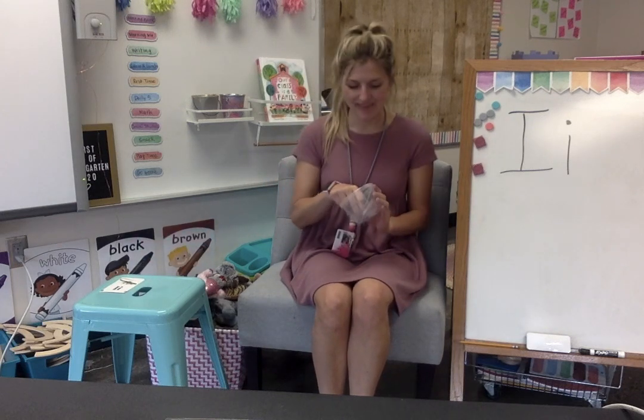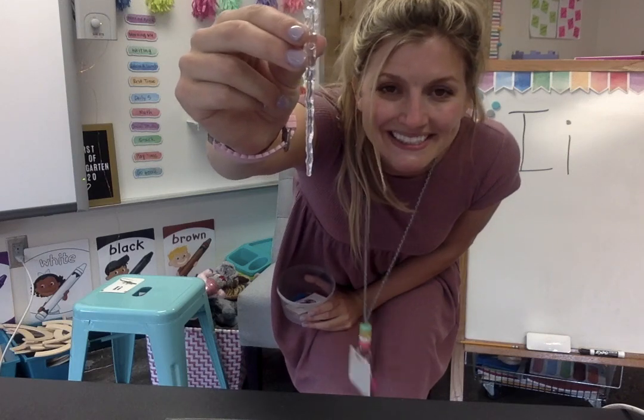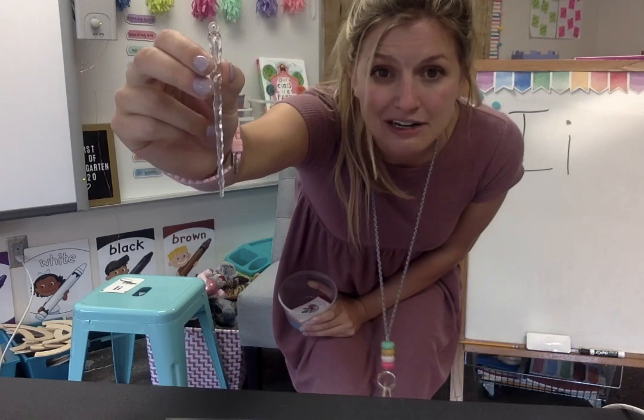Here's something you'll see in the wintertime. It's made out of ice and it can hang from trees or rooftops. Here it is. Do you know what this is called? Say icicle. Icicle starts with the letter I.